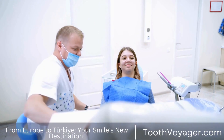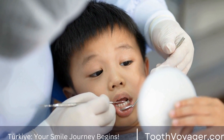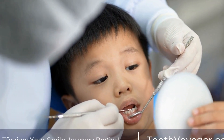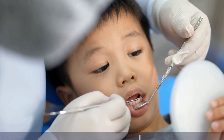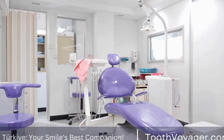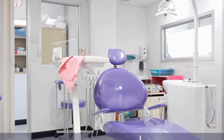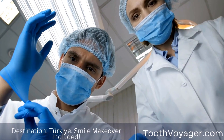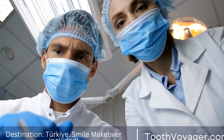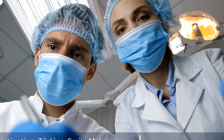Turkey, on the other hand, has become a popular destination for dental tourism due to its lower cost of dental treatment. In Turkey, you can get a dental crown for as little as €200 to €400, making it a more affordable option for many people. The lower cost of dental treatment in Turkey is due to lower labor costs and a lower cost of living compared to many European countries.